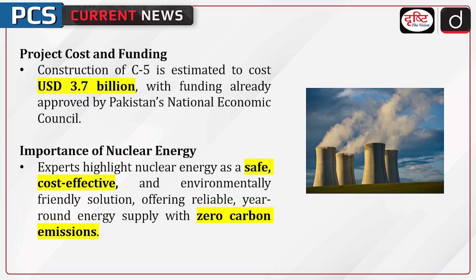Let's know about project cost and funding. The construction of C5 is estimated to cost $3.7 billion, with funding already approved by Pakistan's National Economic Council. The plant will significantly boost Pakistan's nuclear energy capacity, which currently supplies about 27% of the country's electricity. The Tashma Nuclear Power Generating Station already has four operational units, generating 1,340 MW.